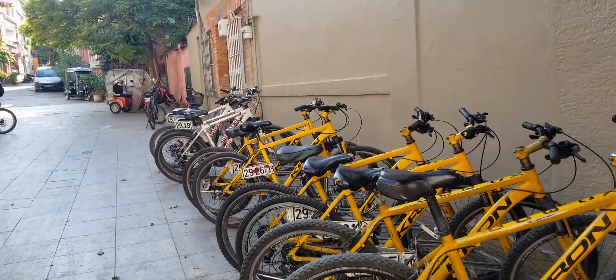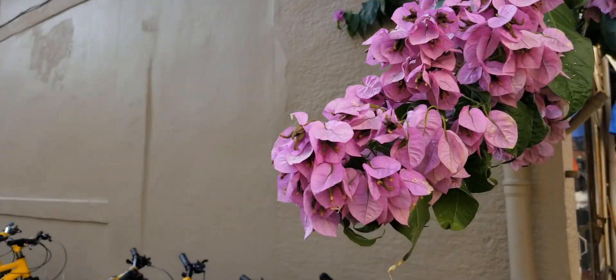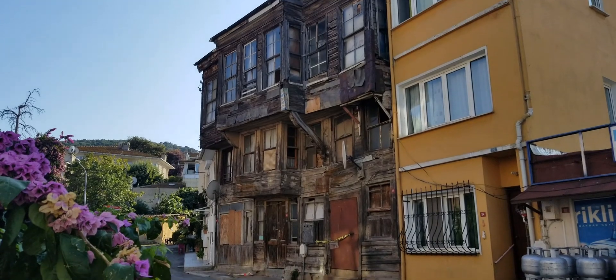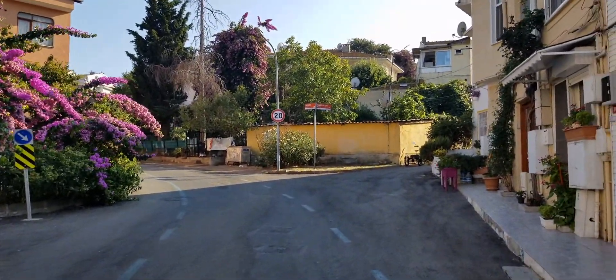There are some bike rentals here if you want to explore the island by bike. I see a lot of flowers — this is really colorful. It's so weird seeing tuk-tuks around here in Istanbul. We got off on the wrong ferry station but I think it's kind of cool to discover these side streets — a lot of color here. Looks like a heritage kind of village; you wouldn't even know where you are unless you looked on a map.